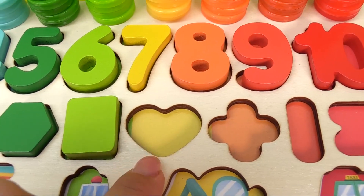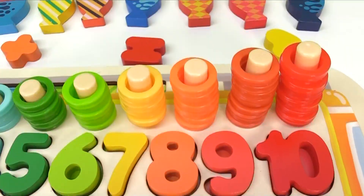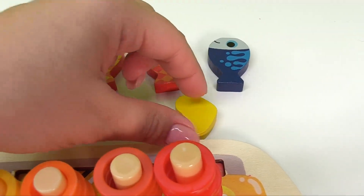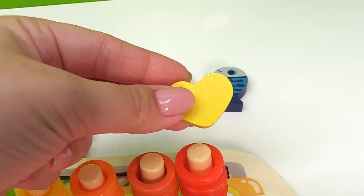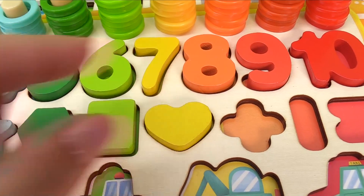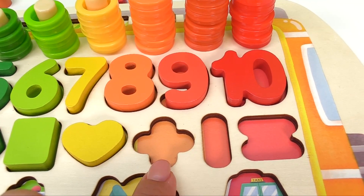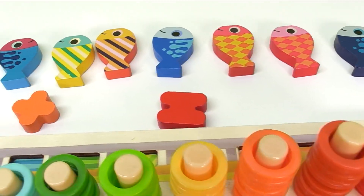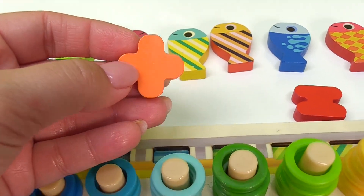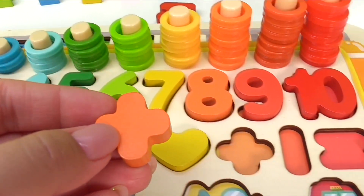Now what's this shape? It's a yellow heart. Let's look for the yellow heart. It's right here. Let's put the yellow heart right in here. Next is the light orange plus sign. Let's see where the plus sign is. It's over here, let's get it in the right spot.